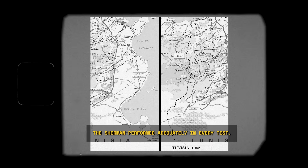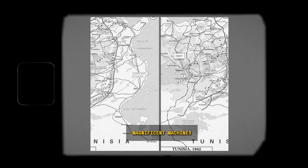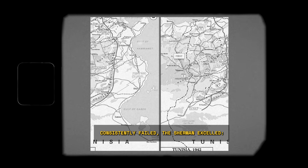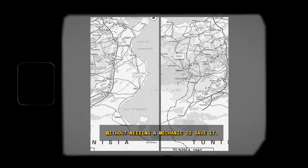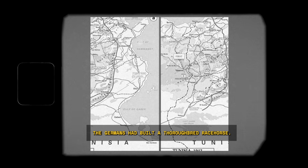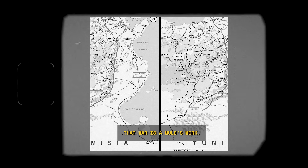The Sherman performed adequately in every test. It wasn't the fastest. Its gun wasn't the most powerful. But in the one area where their own magnificent machines consistently failed, the Sherman excelled — it just kept going, hour after hour, without needing a mechanic to save it. The Germans had built a thoroughbred racehorse. The Americans had built a mule. And they were beginning to realize that war is a mule's work.